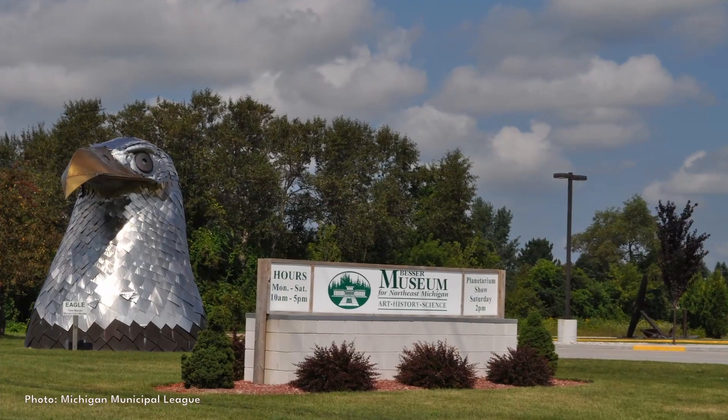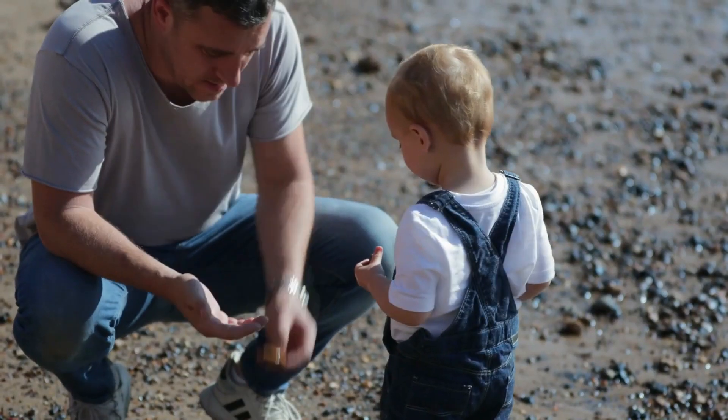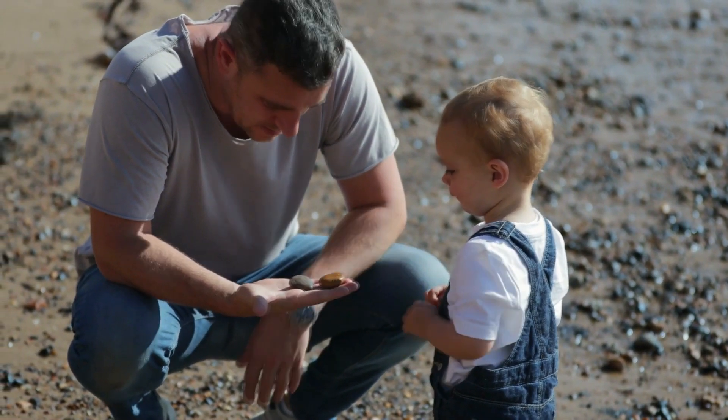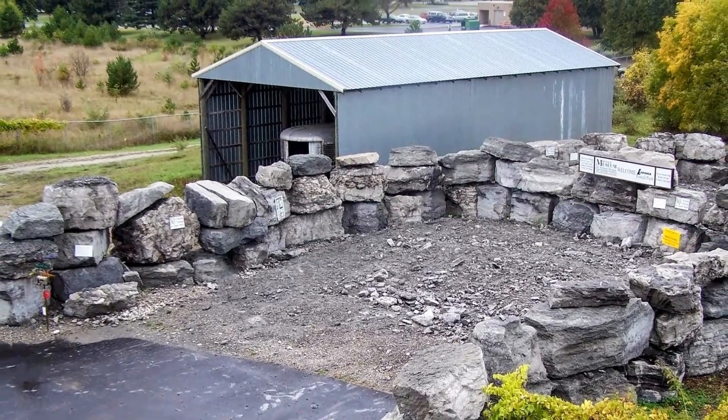For even more fossil collecting, you can visit the Besser Museum in Alpena, which has two fossil parks where you can keep all the fossils you find. One is included in museum admission and open during museum hours. The other is free to the public and open from dawn to dusk. Both are closed during the winter months.